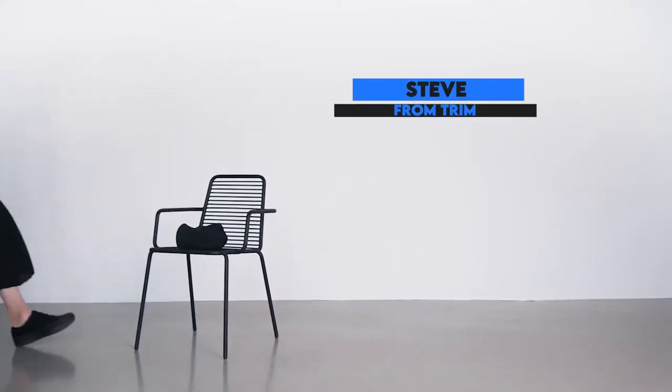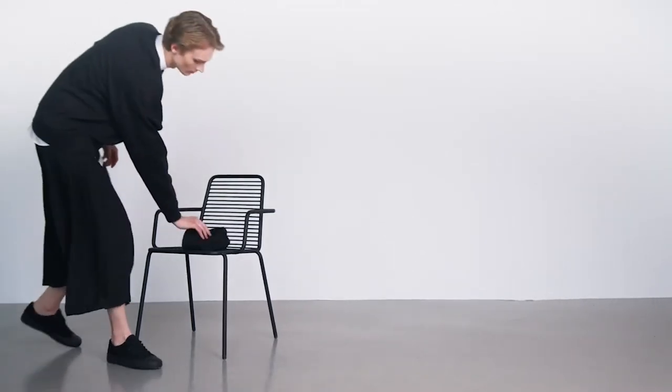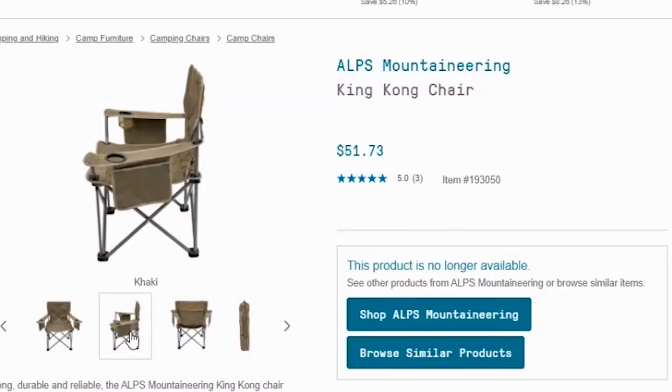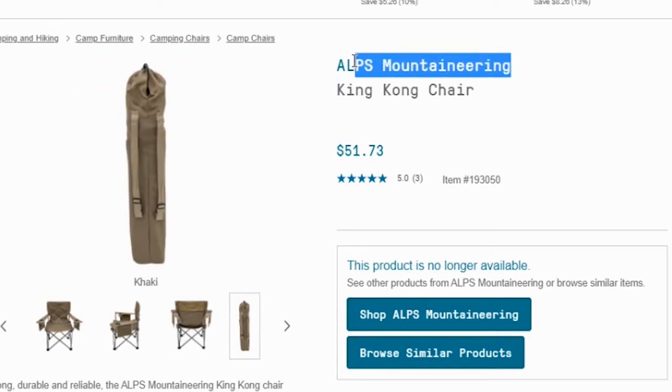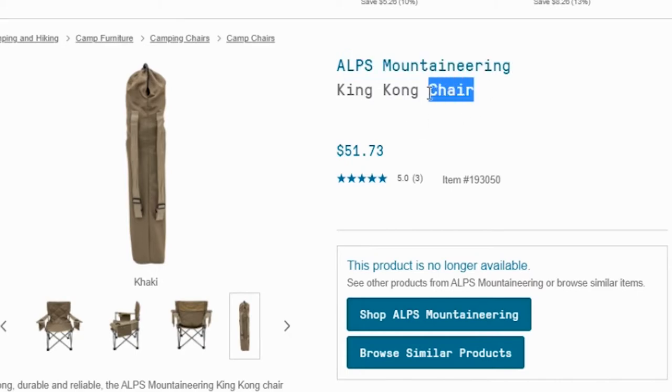Hey guys, I'm Steve from Trim That Weed, and welcome to our review of the best camping chairs for big and tall people. You'll find the links to the products in the description, and you can use the links to check the latest prices and other user reviews. Make sure to watch until the end to know our final verdict on which camping chair is the best.